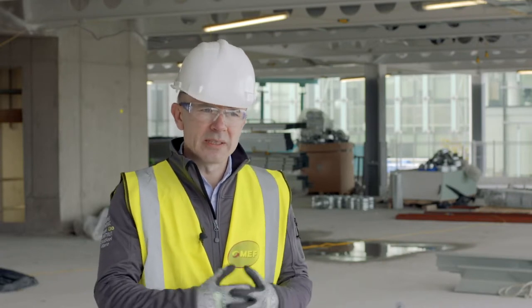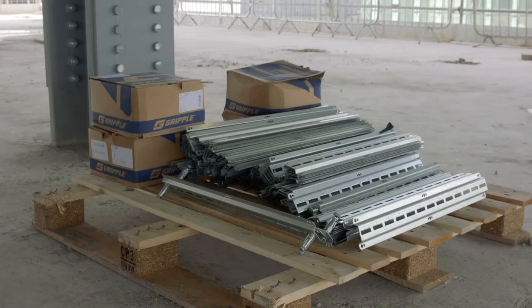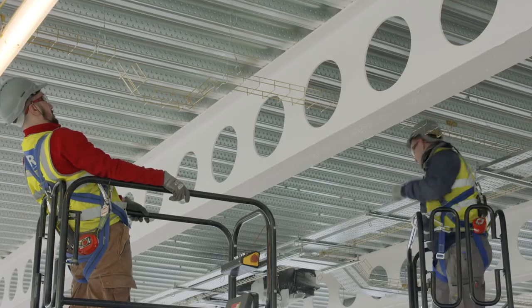So we had it already sitting, packaged, ready to go. This is a city centre site so there's not a lot of storage on site, so we were able to help the customer from that point of view.